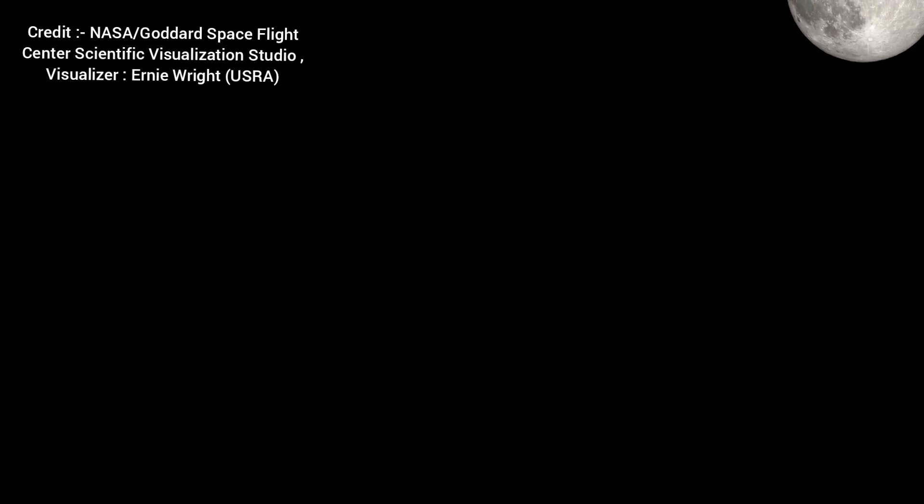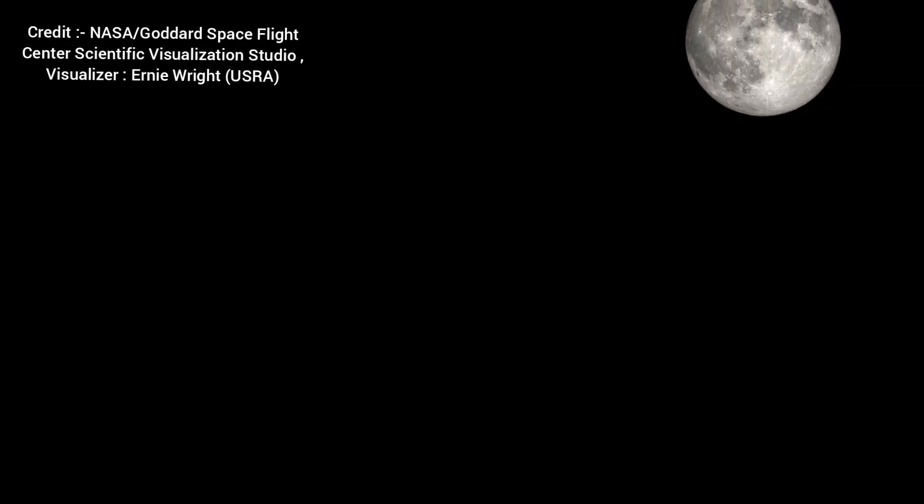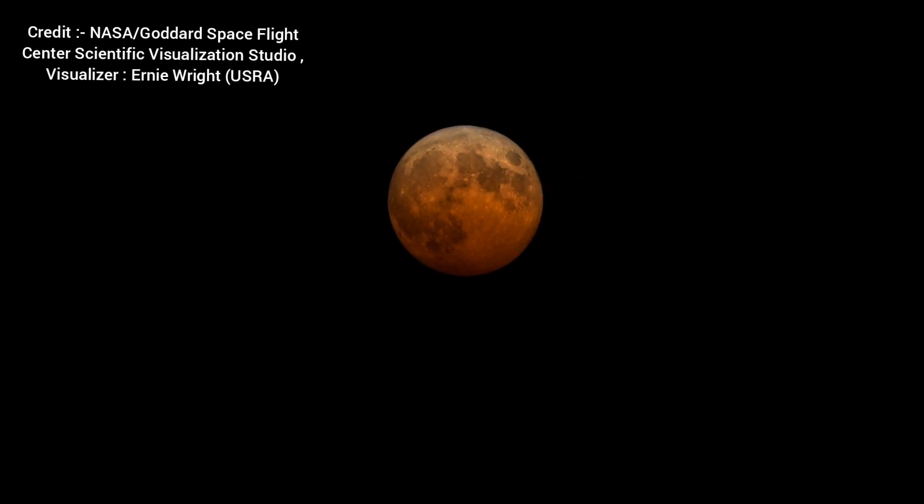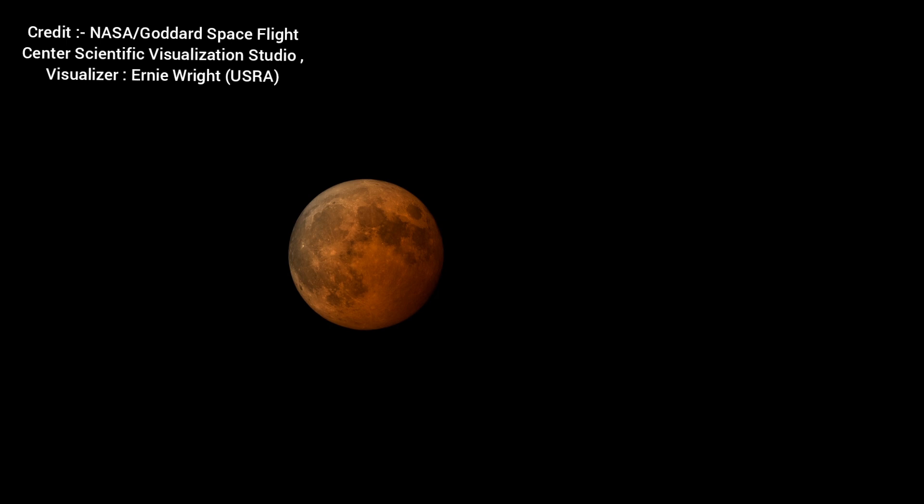Hey selenophiles, don't miss out on March 13 and 14 as the first total lunar eclipse of 2025 will take place. It will be visible across North and South America, Western Europe, and Western Africa. See this video to know in detail about the upcoming total lunar eclipse.